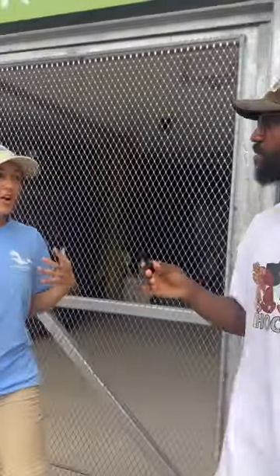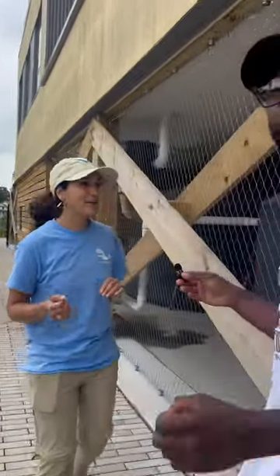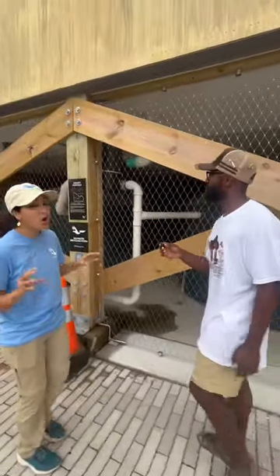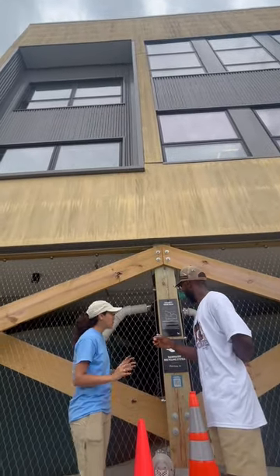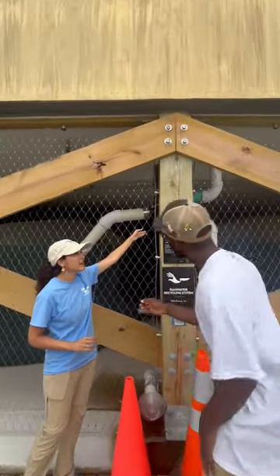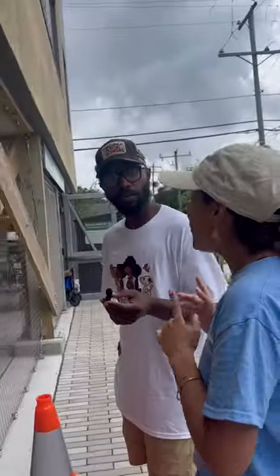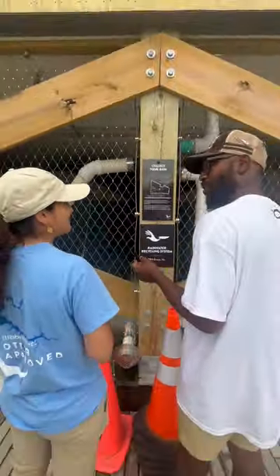Next, we're going to talk about these cisterns — large containers that hold 5,000 gallons of water each. What they do is collect all of the water that hits our roof. Water filters through the green roof, then comes down through these pipes and goes through this black drum you can see right here, where it gets filtered for sediments. Then the water goes into these two containers. And what do you use a lot of water for in your house that doesn't need to be drinkable? Them toilets!